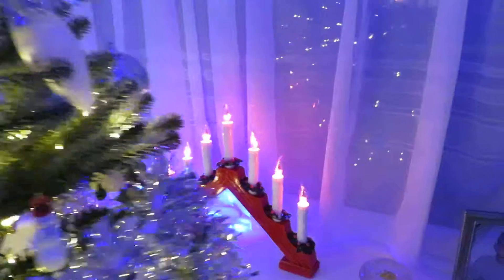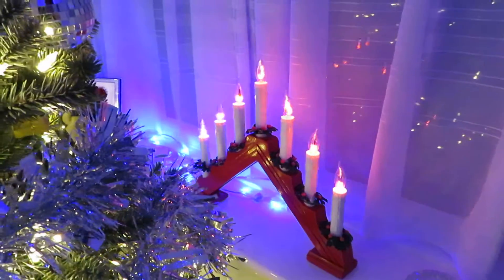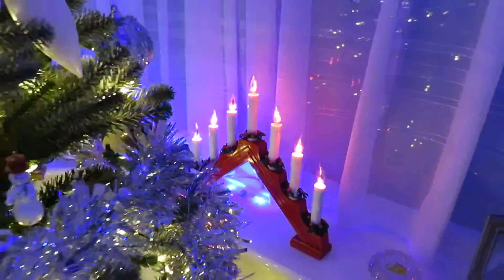In our bay window here are our Christmas candles. They're not real candles — they're electrical candles — but they still look pretty.